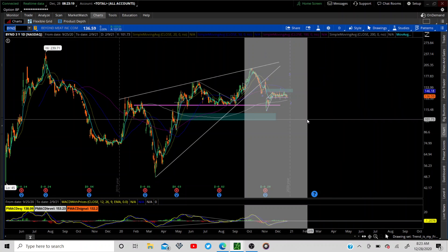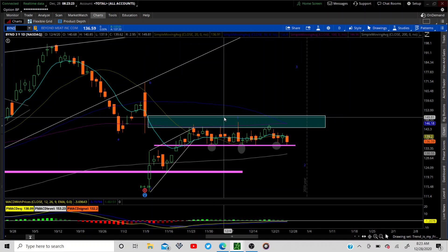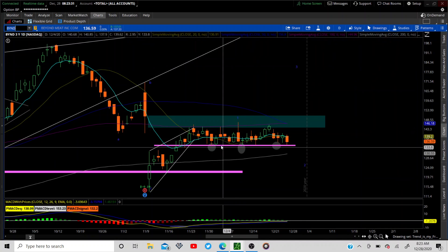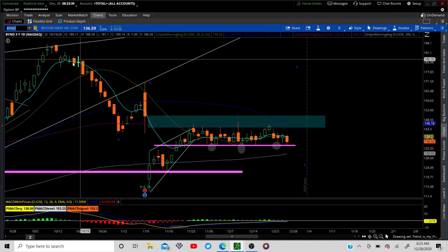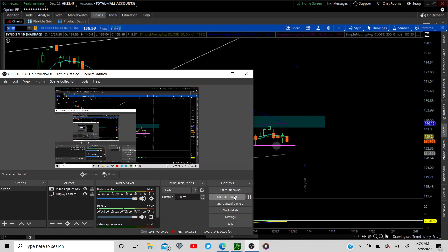The other one is Beyond — we think Beyond is getting ready to move. It's been consolidating for a while now but we don't know which way yet. We might not be finished with wave two, and then we're going to start moving up to three. If this support holds — it is a 38.2% retracement — we could move up from here. Keep an eye on this one this week. Those two names should make a move really soon. Thanks for joining me and have a great trading week.